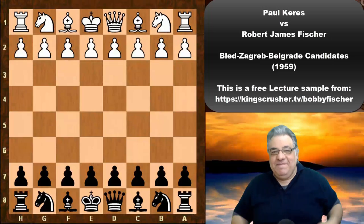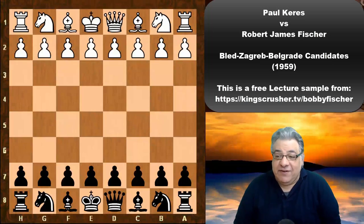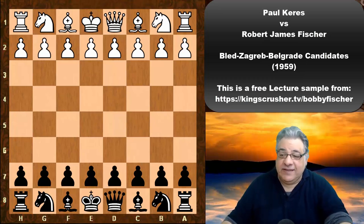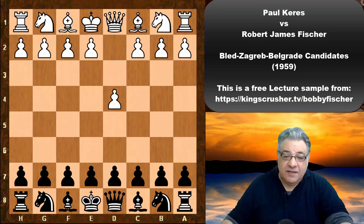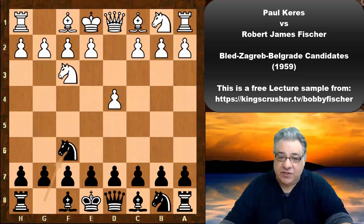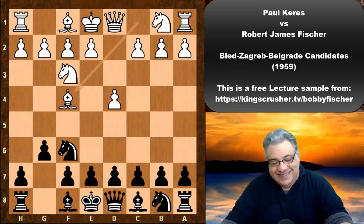In this lecture we see Paul Keres against Bobby Fischer in the 1959 Bled Zagreb Belgrade candidates round 15. We see d4 from Paul Keres, Nf6 from Fischer, Nf3 g6, and we see the dreaded London system.